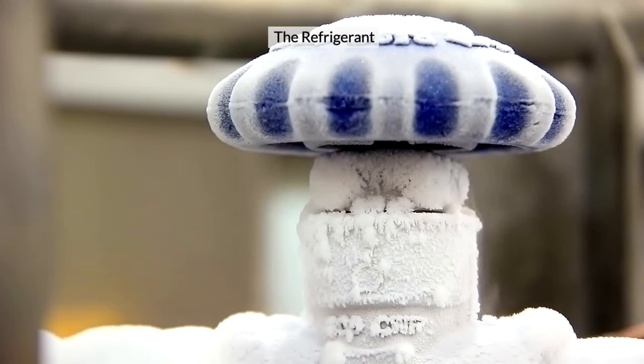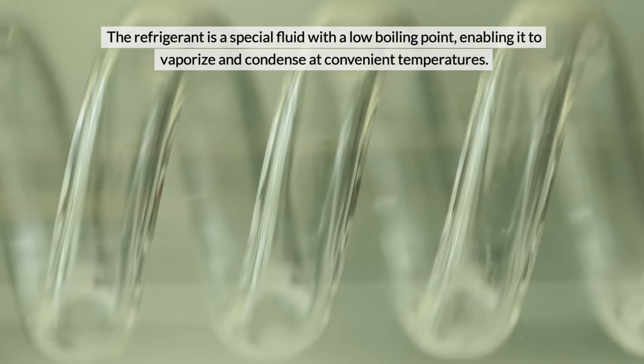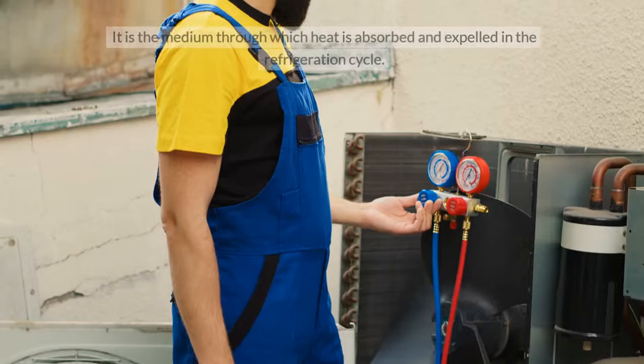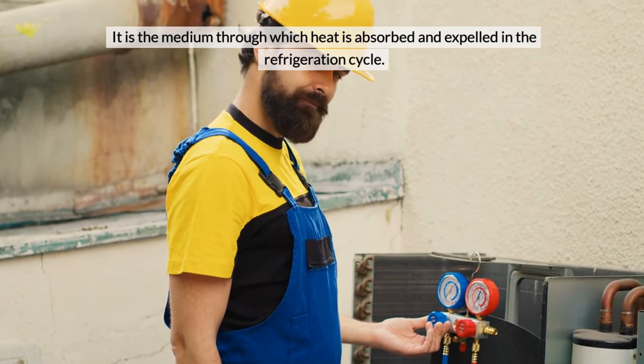The Refrigerant. The refrigerant is a special fluid with a low boiling point, enabling it to vaporise and condense at convenient temperatures. It is the medium through which heat is absorbed and expelled in the refrigeration cycle.